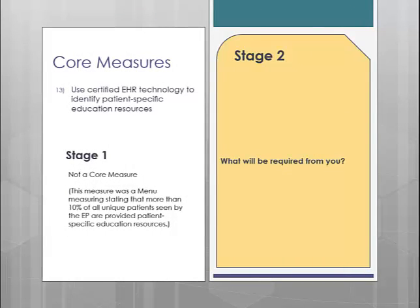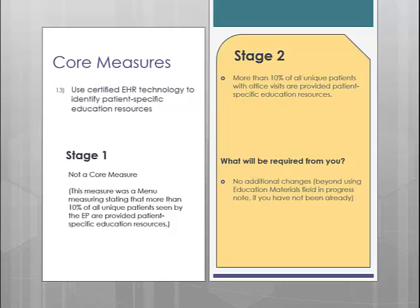Core measure number 13 is educational resources. This measure used to be a menu measure, but beyond that it is exactly the same from Stage 1 to Stage 2 — you are required to provide patient-specific educational resources to 10% of your patients seen. This is accomplished in clinical by using the Education Materials button. In version 5.1, we have enhanced the Education Materials button to allow you to link directly to MedlinePlus, which is a free online library of health information, so you will no longer have to manage your own paper copies of educational materials.